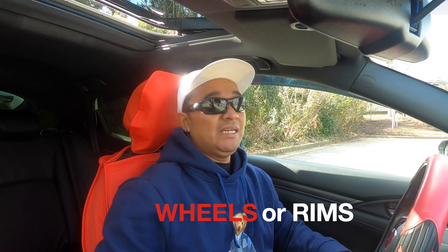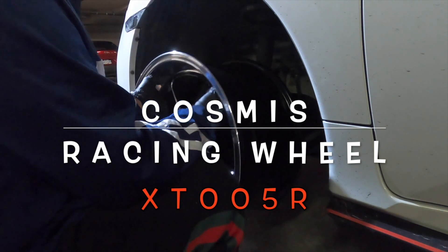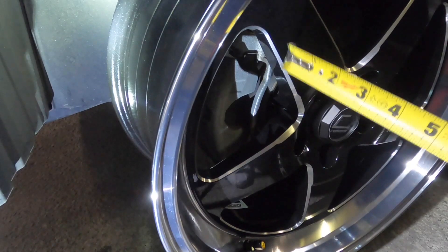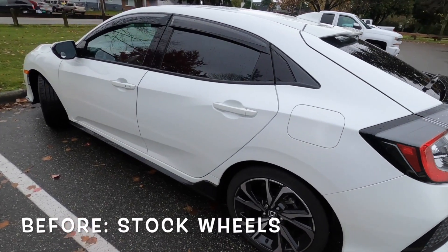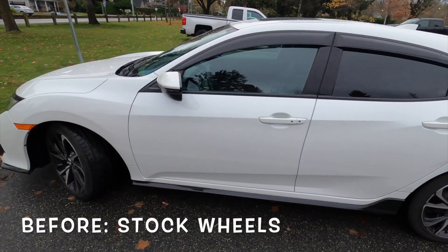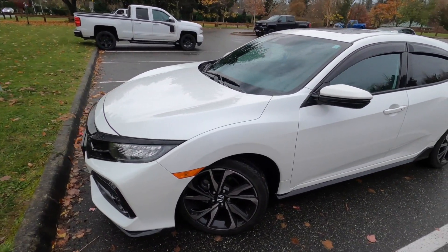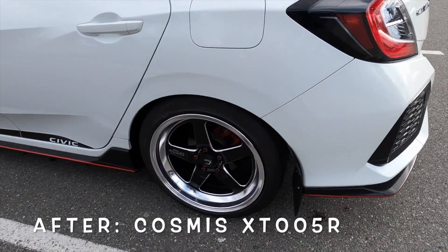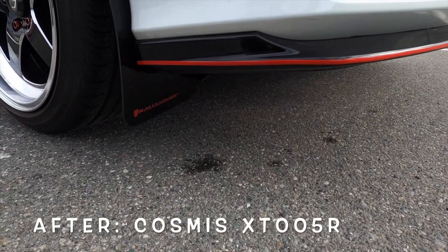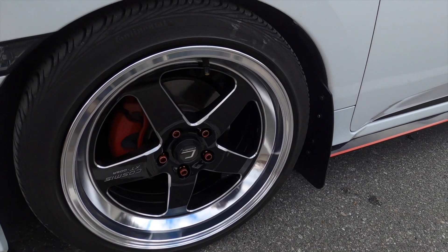Second on our list is wheels. This is probably one of the major decisions you'll make when you modify your ride — you want the best looking wheel that fits our Civic. The wheels are the soul of the car and one of the first things that people notice. When it comes to expressing your car's personality, wheels speak louder than words. I suggest taking your time when purchasing wheels. Check out Fitment Industries — they have thousands of wheel setups and it will definitely help a lot.